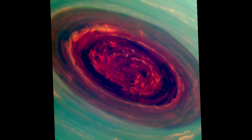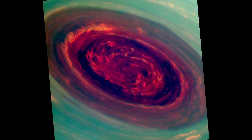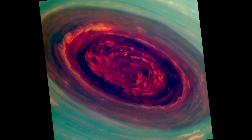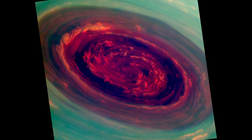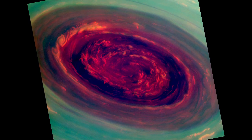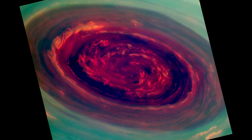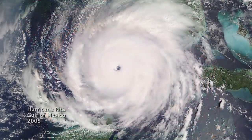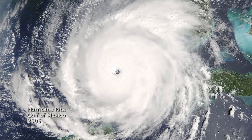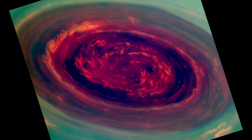We can use special filters to measure the heights of the clouds — red are low clouds and green are high clouds. We call it a Saturn hurricane because it has the eye and it has the high winds, but it's different from an Earth hurricane because it's locked to the North Pole and unlike a terrestrial hurricane there's no ocean underneath, and that's one of the puzzles we're trying to figure out.